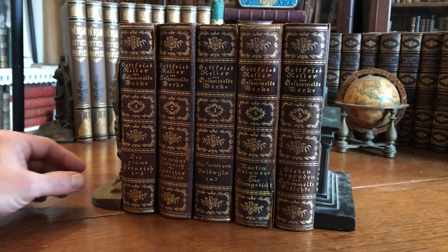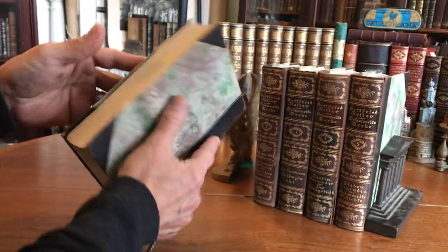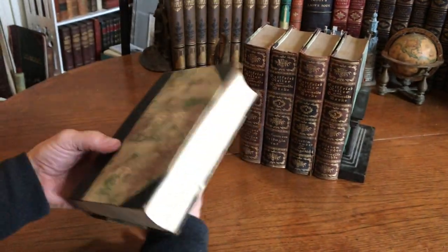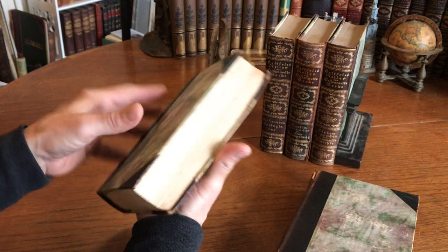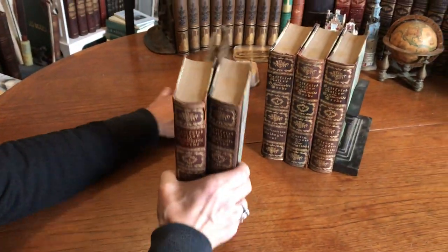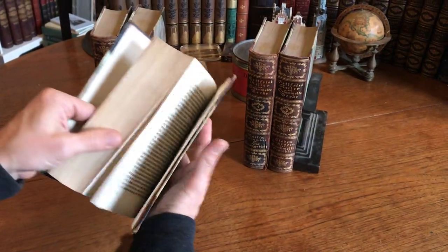We are looking at an early 20th century German leather-bound five-volume set of the writer Gottfried Keller. We can see that the bindings display various signs of wear and age; however, on the shelf they still have a very nice shelf appearance.